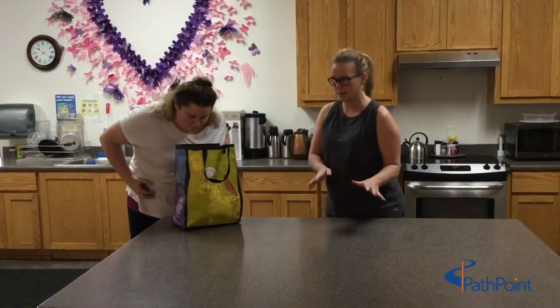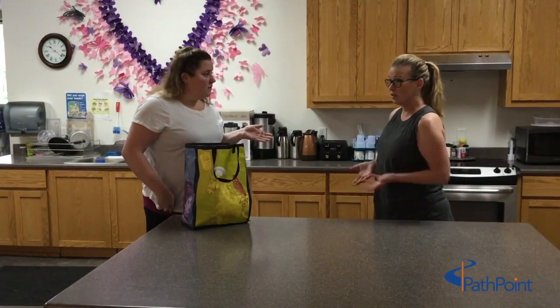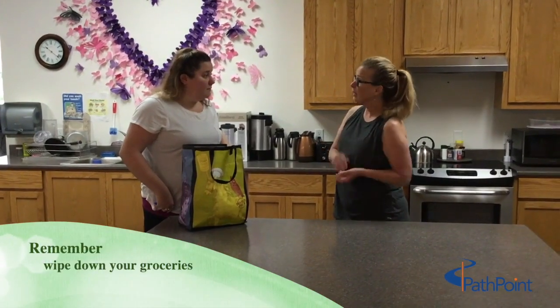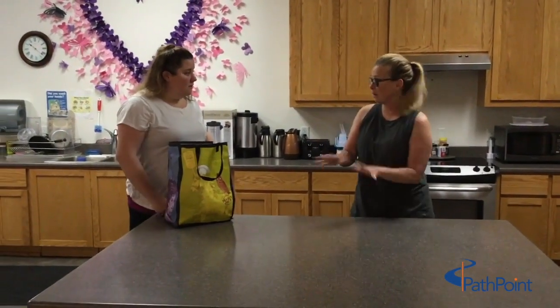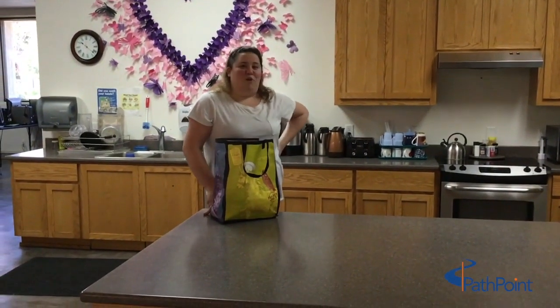Before we take out the items and set them on the counter, we have to disinfect and wipe them down, because we don't know who's been touching them at the store. With everything going around, we want to make sure we wipe them with disinfectant before setting them on the counter. Let me get my gloves on — and disinfectant wipes — and I'll be right back.